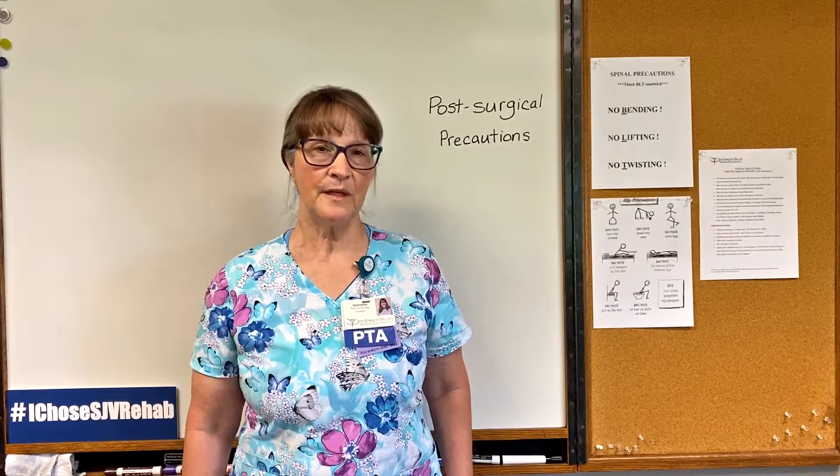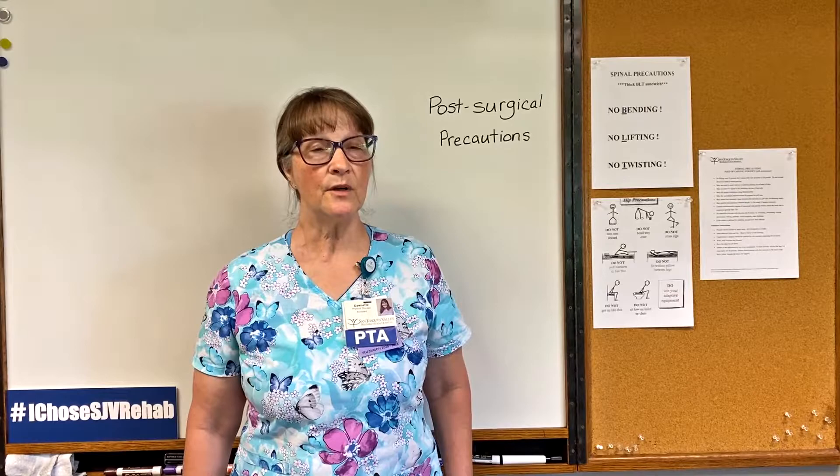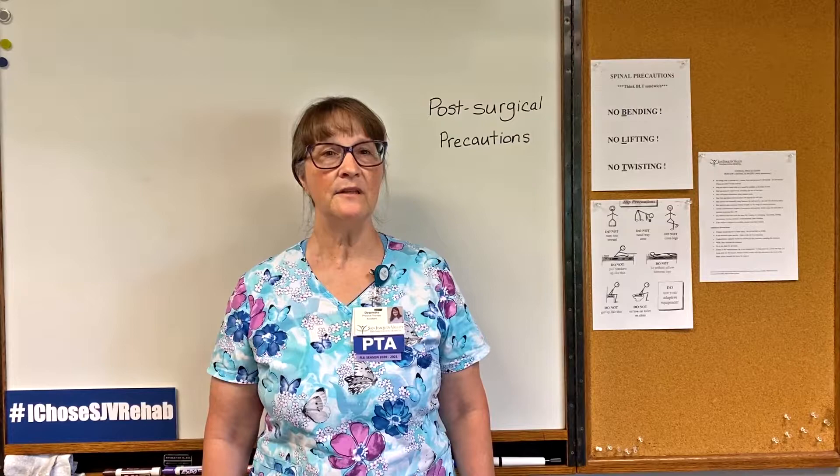Our rehabilitation process includes teaching people about their precautions, the importance of maintaining the precautions, and living their life with their precautions. We might teach you how to use adaptive equipment or tools in order to accomplish your daily tasks while adhering to your precautions.